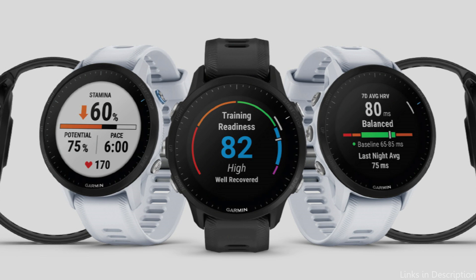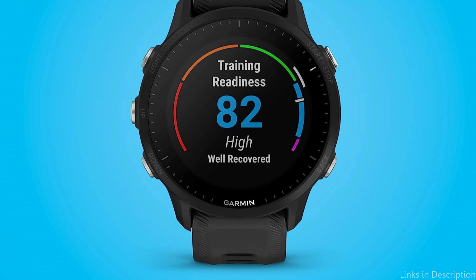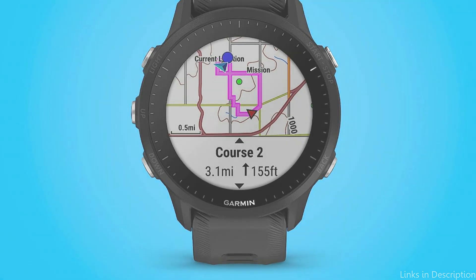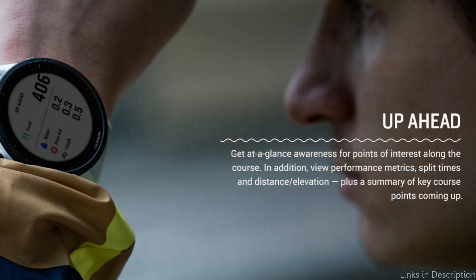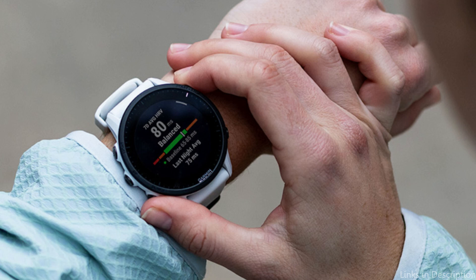Whether you're jogging on city streets or cycling densely covered trails, the Forerunner 955 offers full-color built-in mapping to keep you on track. Access multiple global navigation satellite systems as well as multiple frequencies sent by navigation satellites for improved accuracy in areas where GNSS signals are reflected, weak, or typically do not penetrate, giving you superior accuracy for how far and how fast you've run, even in challenging environments.